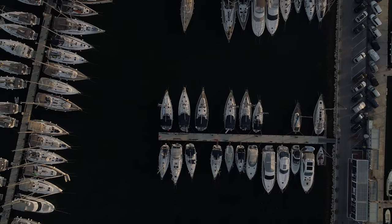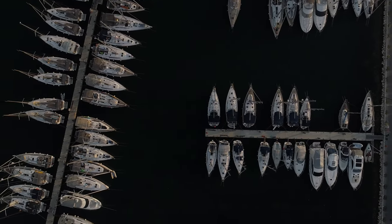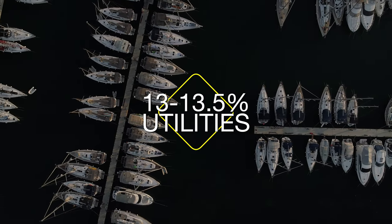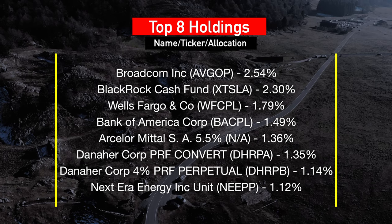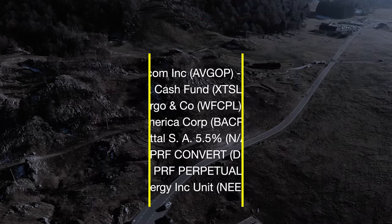The main area of focus for PFF revolves around the finance sector, where they allocate about 63.04%. The second sector is utilities, at about 13 to 13.5% depending on when you're investing into the fund. Holdings include BlackRock Cash Fund, Wells Fargo, Bank of America, as well as NextEra Energy Incorporation, and others.